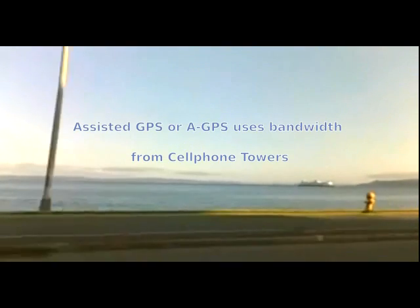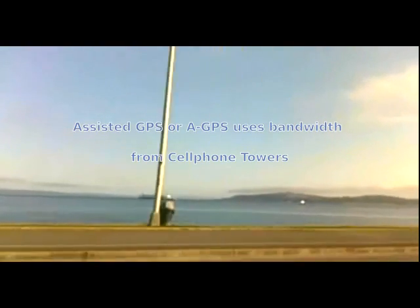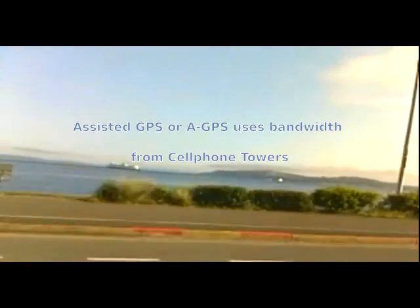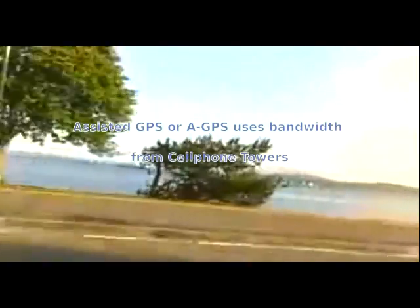If you're connected to a cell phone provider, first try to avoid charges caused by data transfer costs. You'll use data from your provider when Assisted GPS, or AGPS, is activated. AGPS uses data for positioning from your provider's cell site towers. Remember, we only want to use the radio signals from the orbiting satellites, not from cell site towers.